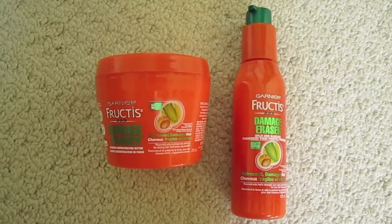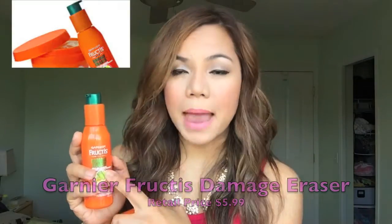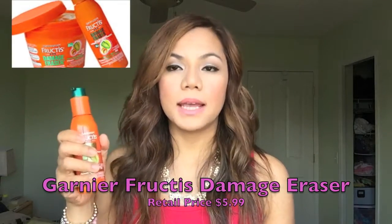First up are these two products from Garnier Fructis. I really love these. This one has been my holy grail ever since I discovered it a few months back. I do have a video on this one. I really like this Garnier Fructis Damage Eraser — the Split End Bandage. I used to have a lot of split ends, but now I can see a total difference.